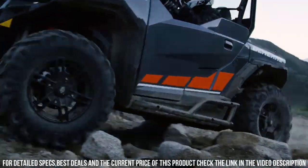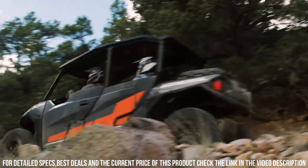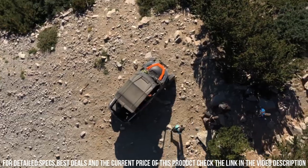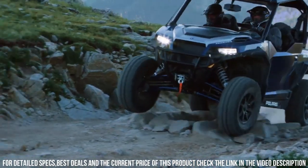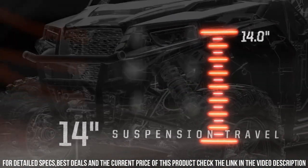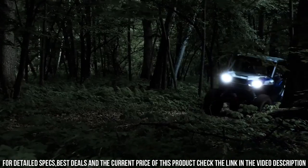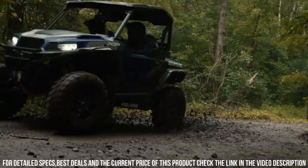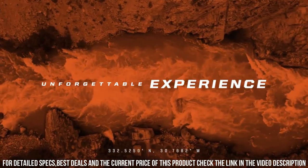Its rugged frame and off-road capabilities make it ideal for tackling trails, dunes, and demanding landscapes. Whether you're seeking adventure, embarking on outdoor journeys, or simply indulging in off-road luxury, the Polaris General XP 1000 Deluxe offers an unparalleled experience. Elevate your off-road lifestyle with the Polaris General XP 1000 Deluxe, where power, versatility, and luxury converge for the ultimate off-road journey.